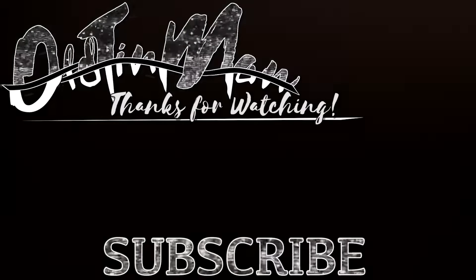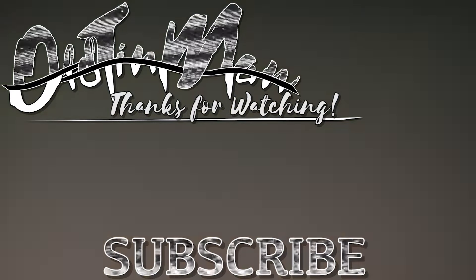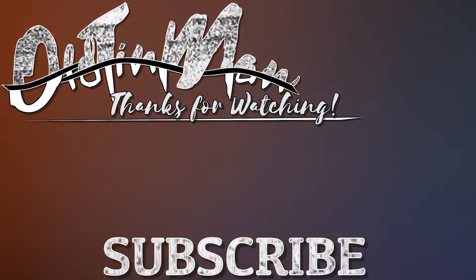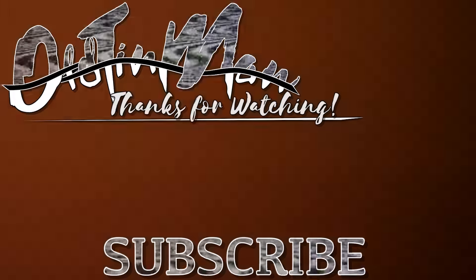I want to thank you all again for the positive feedback from my last Death Stranding video. You guys are truly the best and I enjoy seeing what you have to say, so consider liking the video for more Death Stranding content. I might make a collection of your theories and make a video on it — put in the comments if you'd like your ideas heard. Thank you again friends and I'll see you in the comments.